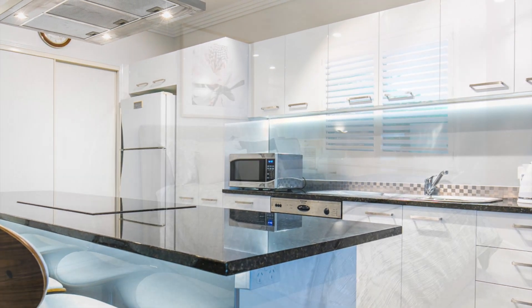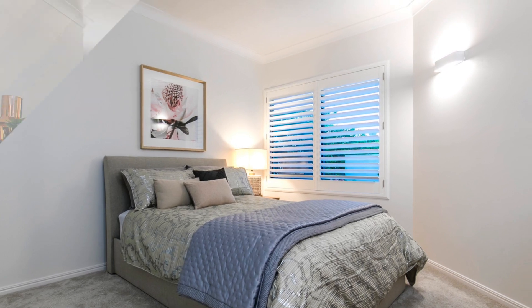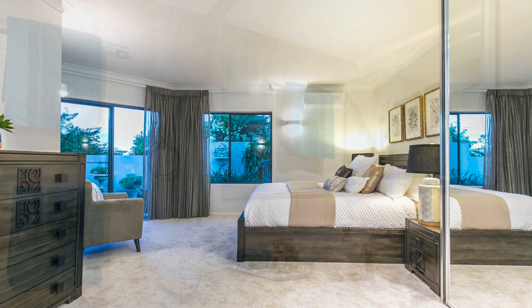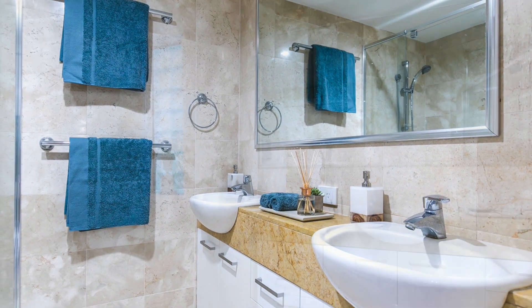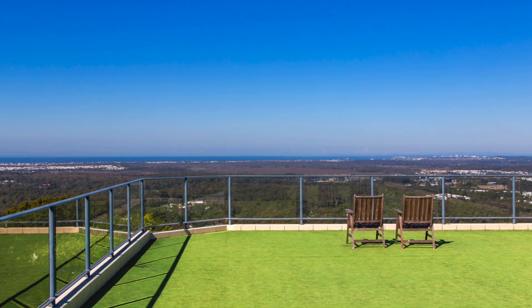To enhance your entertaining, enjoy the elegance of marble bench tops throughout, including the stunning kitchen with stainless steel appliances and a breakfast bar. You also have two large bedrooms, including an oversized main bedroom with balcony private access and a double vanity ensuite, plus a stylish main bathroom complete with spa bath.